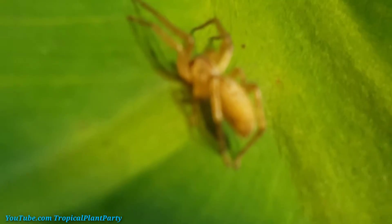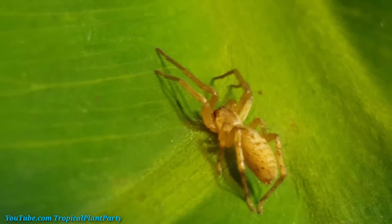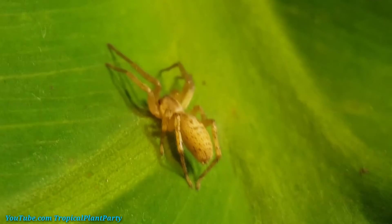You can stay, but you have to be good. You're gonna behave? You gotta eat some bugs for me. Alright, we're good. You can stay.